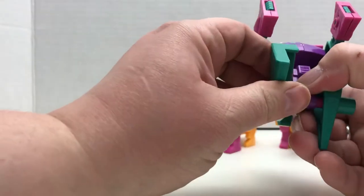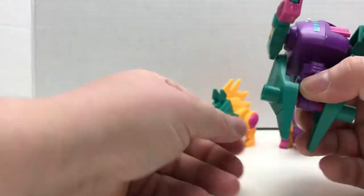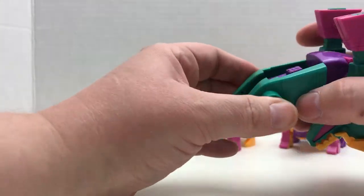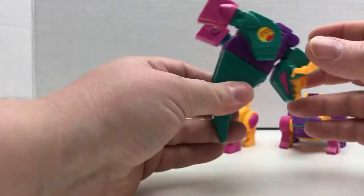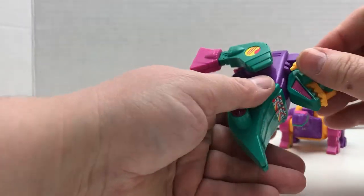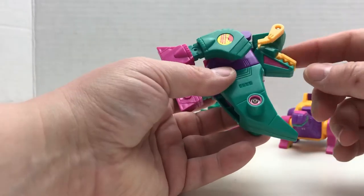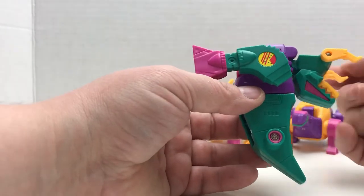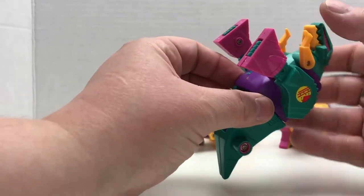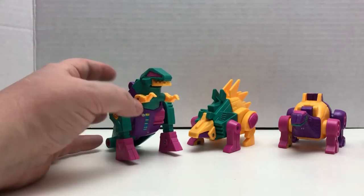My son has some of the newer transformers — the 'bayformers,' as Patricia is fond of calling them, and I've picked that up now. Those never stay together. They don't stay together as a robot, and that really irritates my son. He's really big into robots. It's a little awkward when it's like, oh look, the arms are just hanging out when it's in robot form.